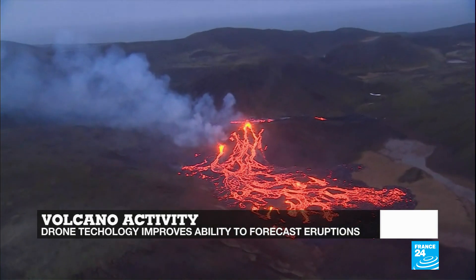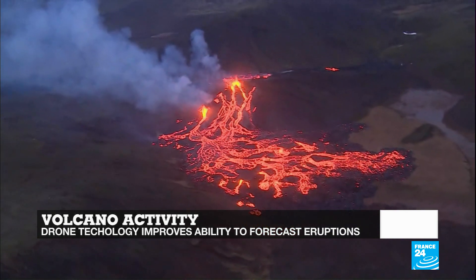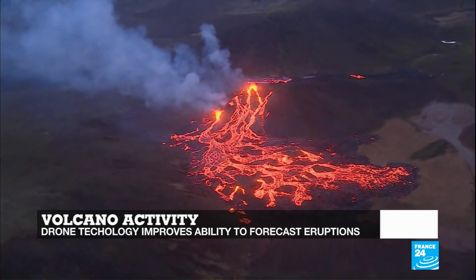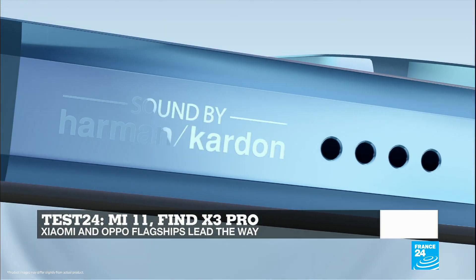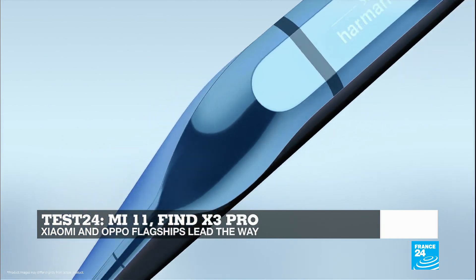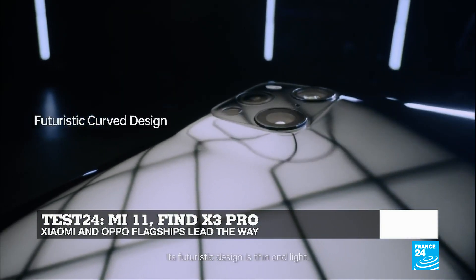Satellites, drones, but also artificial intelligence — volcanologists have a variety of high-tech tools at their disposal. And in Test24, we'll take a look at two flagship smartphones which are raising the bar, including the Oppo Find X3 Pro, which has possibly the best camera gimmick yet: a microscope.